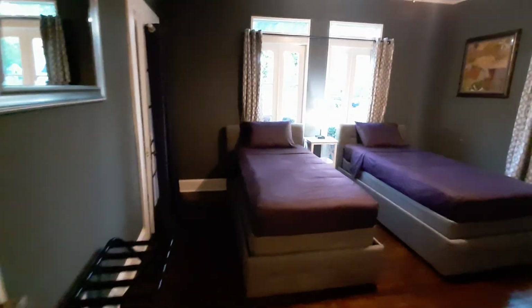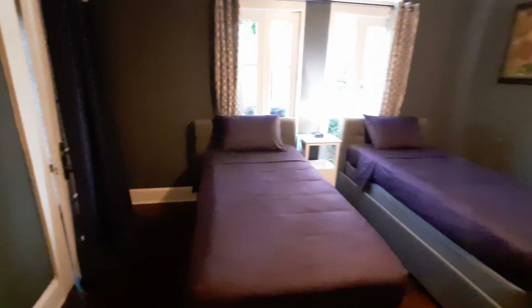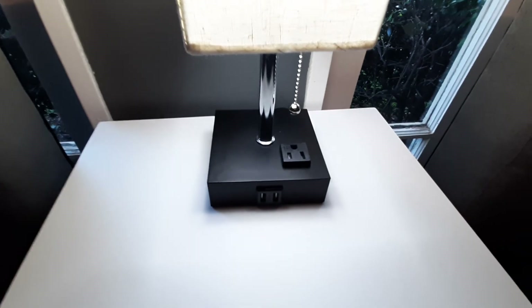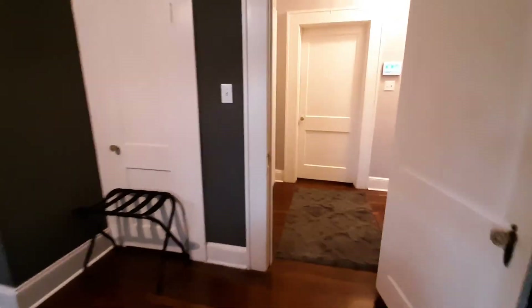Built-in cabinets. This is the guest bedroom with two twin beds. We have a lamp here with two USB outlets and a three-prong outlet. Closet — we have luggage racks. And this is the door that leads to the living room.